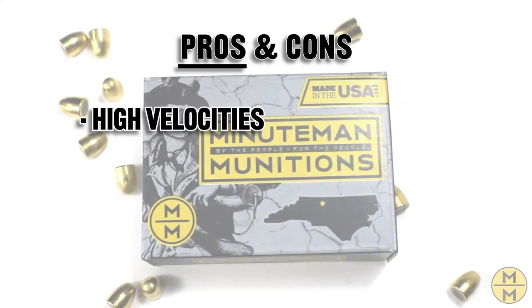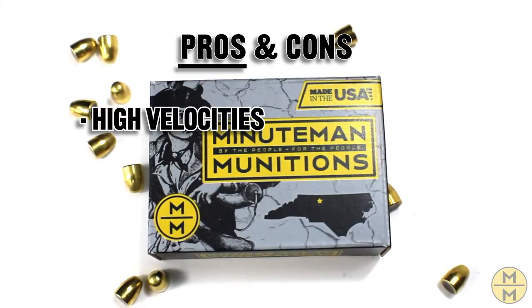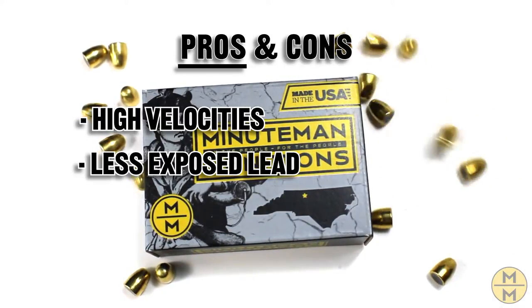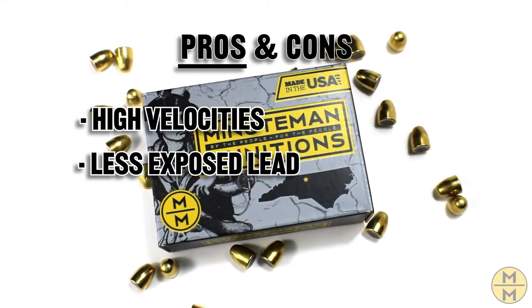Pros of FMJ: High Velocities — the construction of the projectile allows it to be pushed to pretty high velocities, allowing stable flights for longer distances. Less Exposed Lead — original projectiles were typically solid lead bullets, which would gunk up your barrel and diminish accuracy. FMJ prevents that.